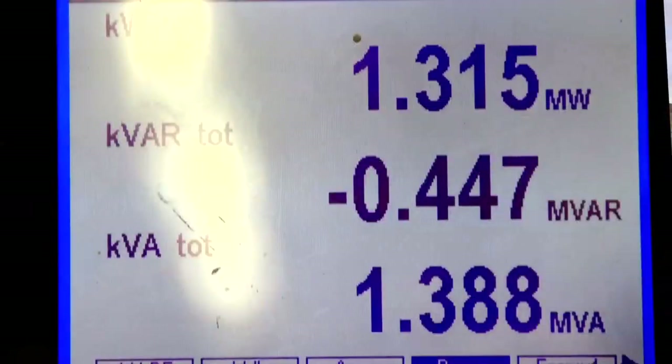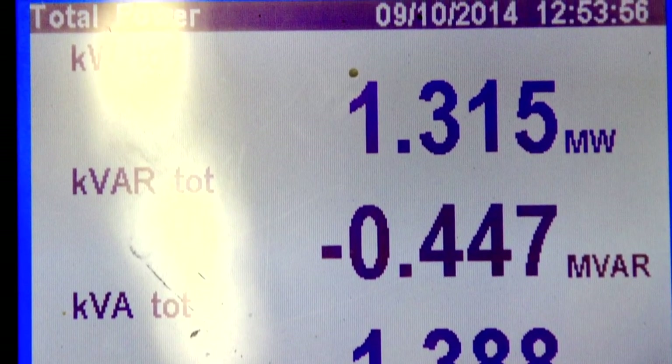Right now the methane is going into generators that produce electricity and put power back into the grid. We can produce enough power from these cattle to run about 2,500 homes, which is our local community of Vegreville, and so we feel an important part of the local community.